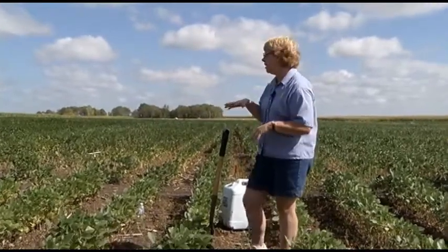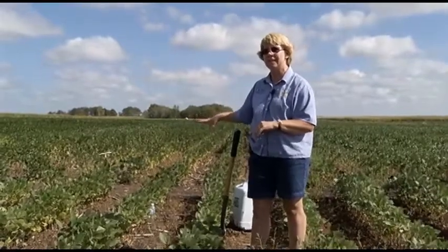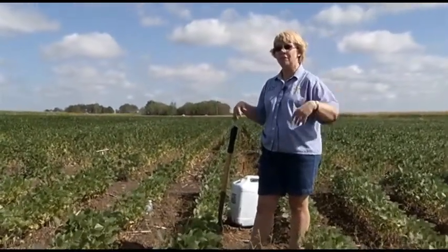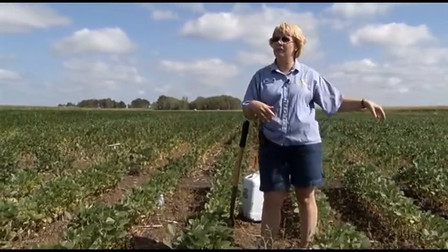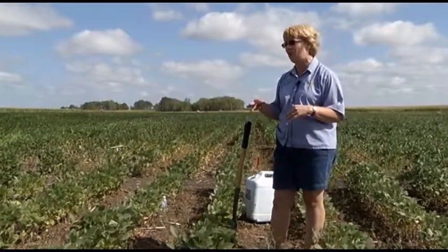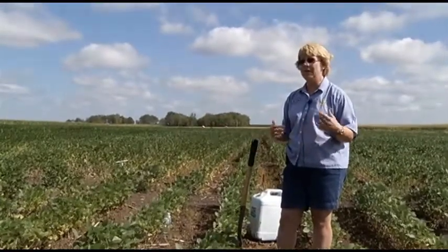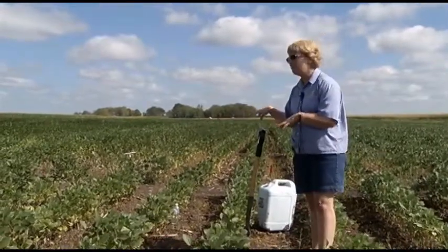When you're sampling and looking for SCN, you're looking in lower areas of the field — that's typically where you're going to find it. Maybe the entrance coming in — if you've hauled it from another field, it might have dropped off at the entrance. If the wind's blowing it, it'll be along a fence line. SCN doesn't move very fast or very far. Most of the movement that happens is by people — we're moving it on our equipment, on our shoes, things like that. So focus in those areas.